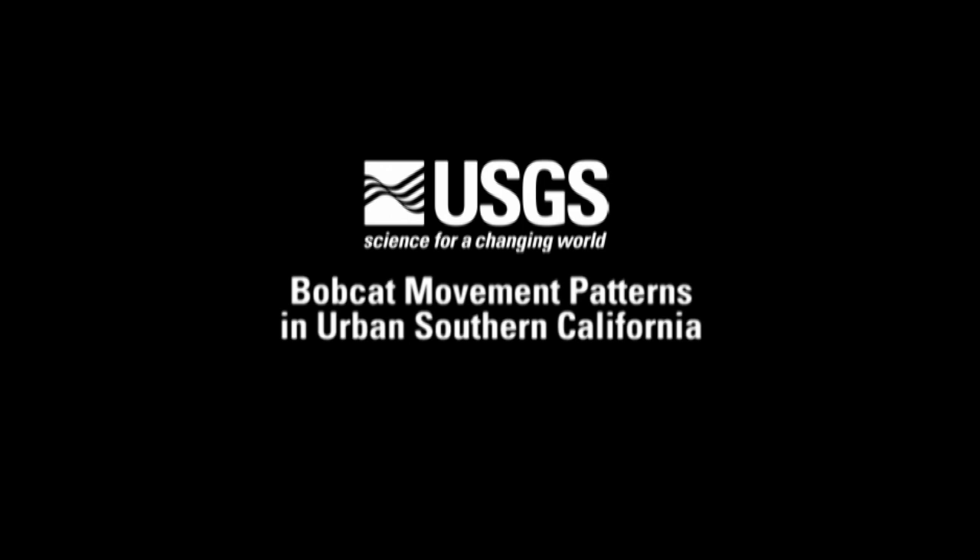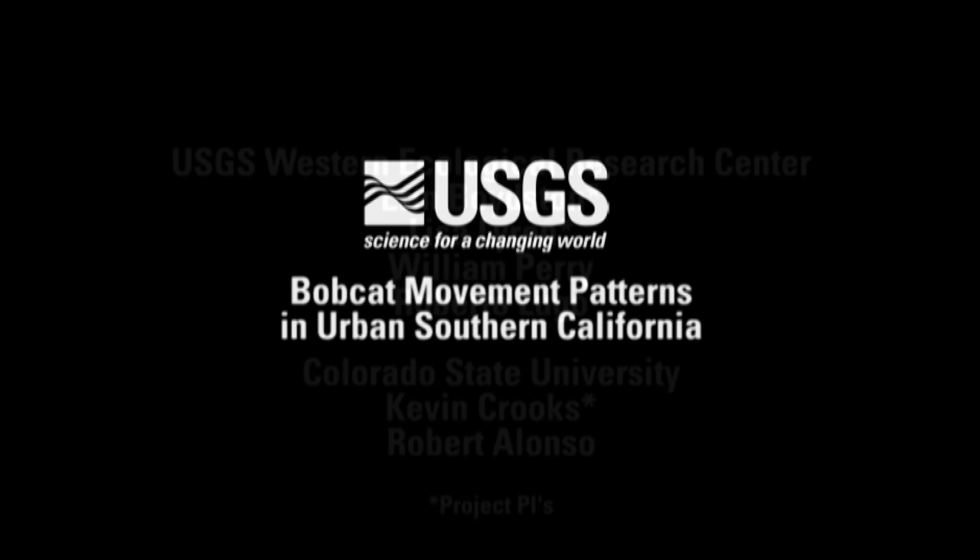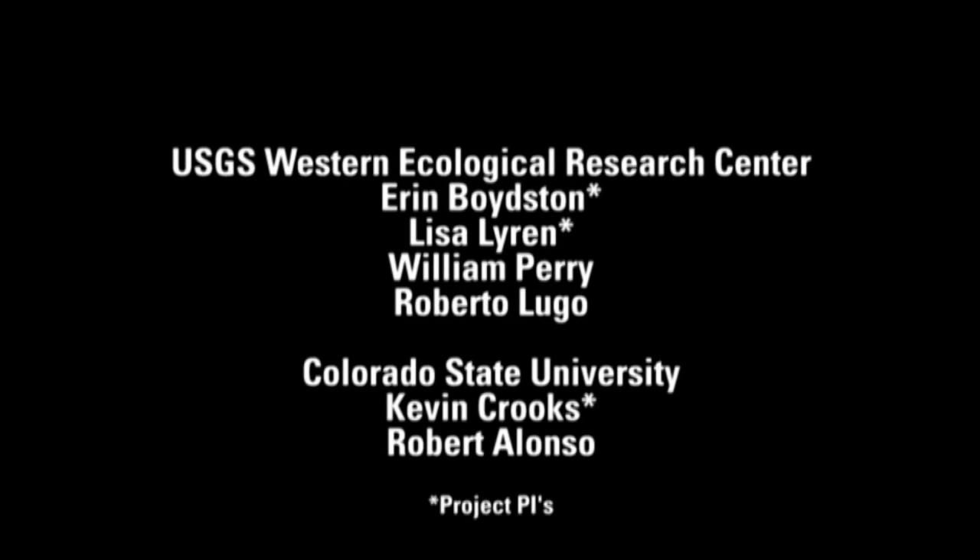My name is William Perry. I'm a GIS specialist with the Western Ecological Research Center for the U.S. Geological Survey. And alongside me is Robert Lugo, who is also a GIS specialist with USGS.